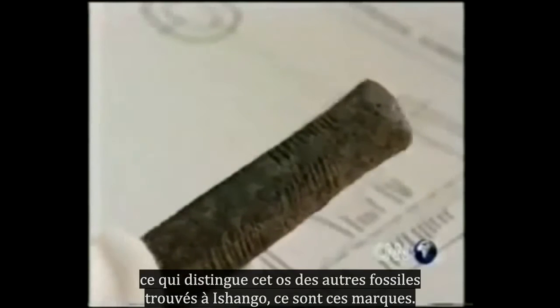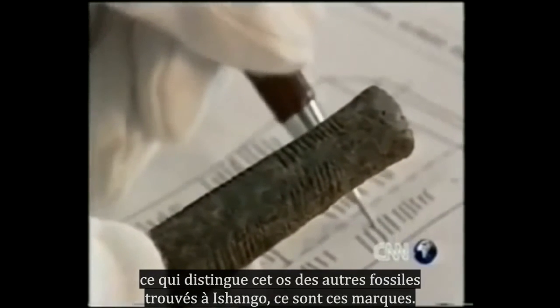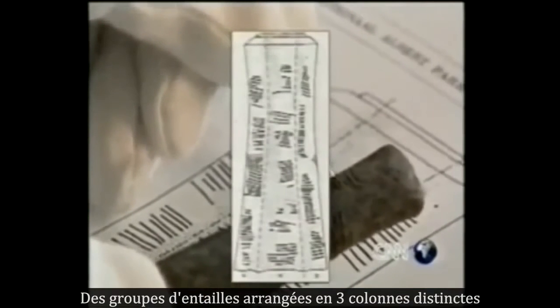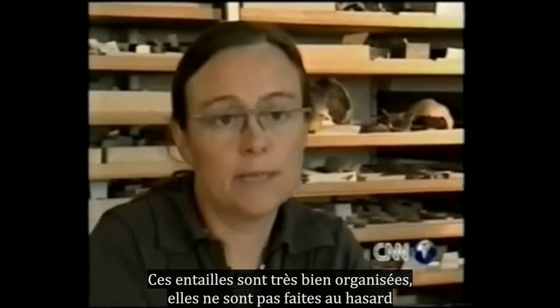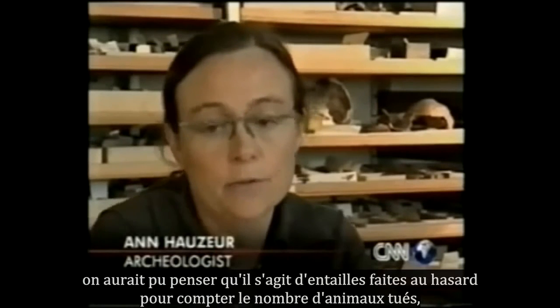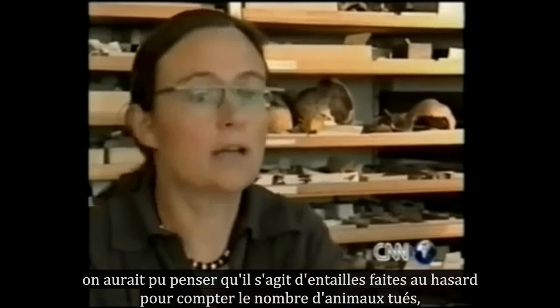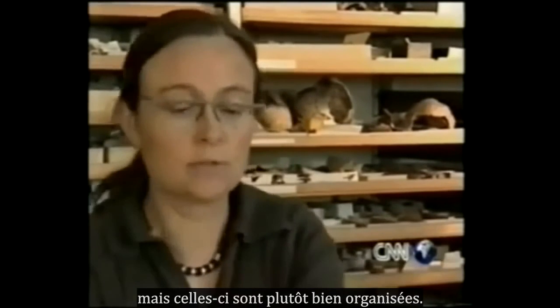What sets the bone apart from the other fossils and fragments found at Ishango are its markings — groups of notches arranged in three distinct columns. They are very, very well organized. They are not made at random. You can make notches at random just to count how many animals you've killed, but these are rather well organized.